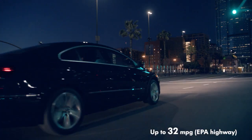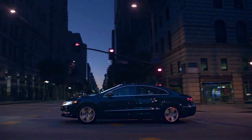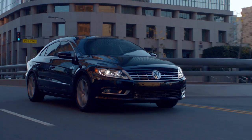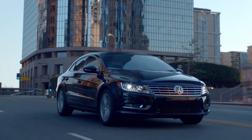In its most efficient form, the CC has an EPA fuel economy rating of 32 miles per gallon highway. Sometimes less is more — we prefer the Turbo 4 in the VW CC. It's punchier and has more low-end torque than the more expensive V6. It's also lighter and feels like it.